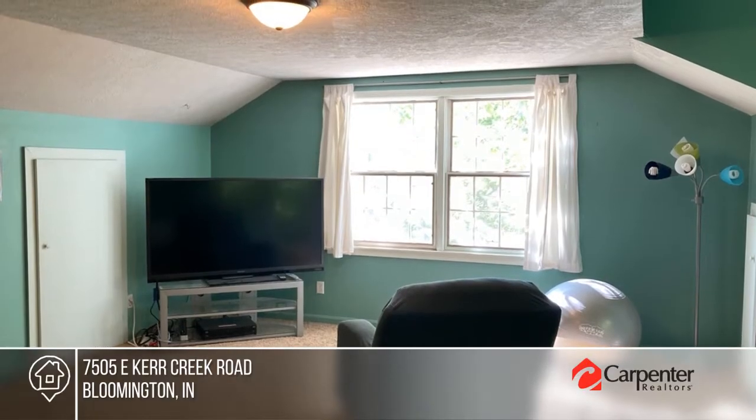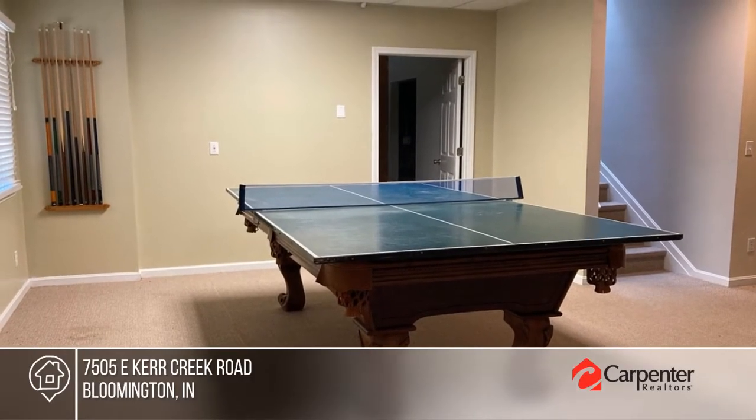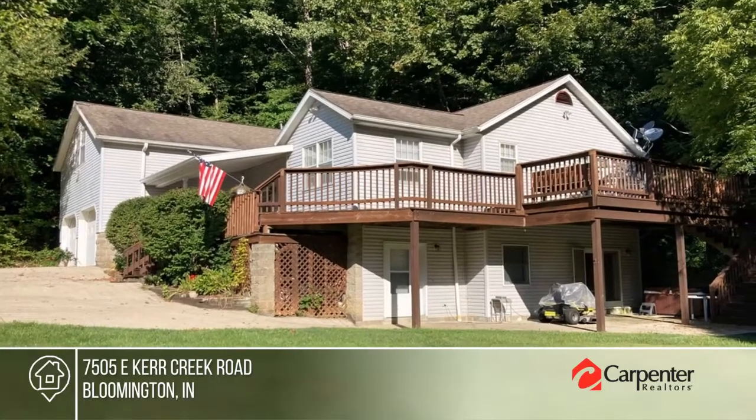The property is bordered by woods, farmland and pasture with a winding creek. You'll want to see it for yourself. Schedule a tour today with Melissa Bauer.